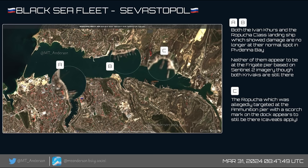Neither of these two appear at the frigate area, which is section B. MT Anderson says the two Krivak frigates are there. In the last batch of satellite imagery we looked at from Sevastopol, one of the Krivaks was in drydock, but that was clearly just for minor routine maintenance, as it's now left drydock and is active again. Section C is the ammunition pier, where a Rapua was targeted with scorch marks appearing on the deck nearby — that one was a mess.